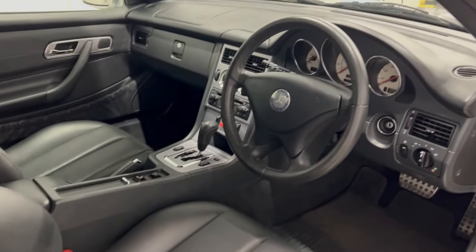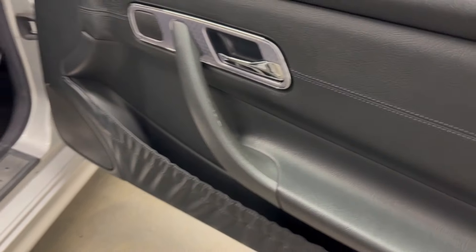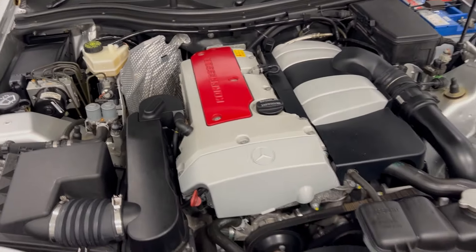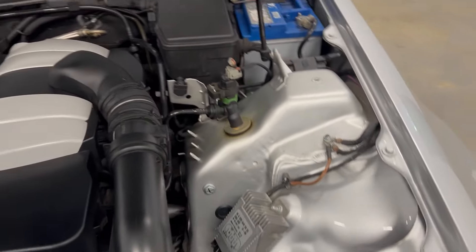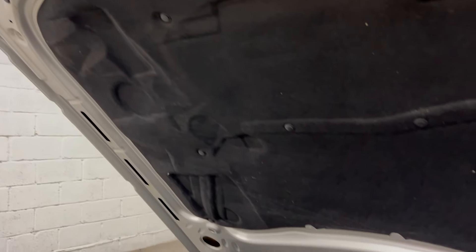Look at the SLK mats — driver's bolster is superb, no fray in there. Again, that interior is unmarked. These grab handles are normally battered on these and that's virtually perfect. Let's have a look under the bonnet. There's that supercharged engine — very, very well looked after, clean and tidy every way. The sound insulation is in superb order.